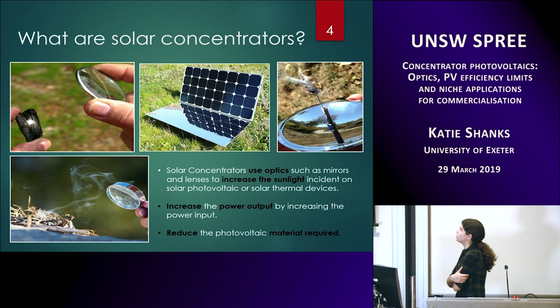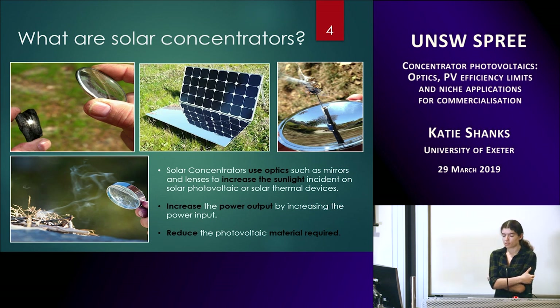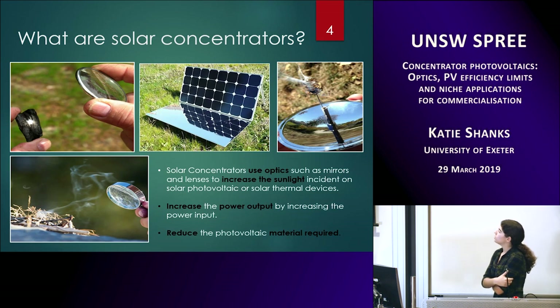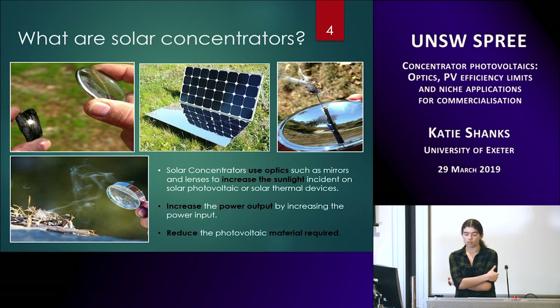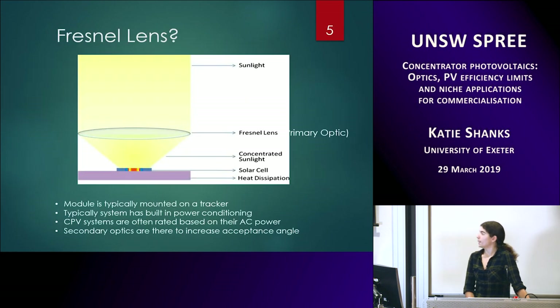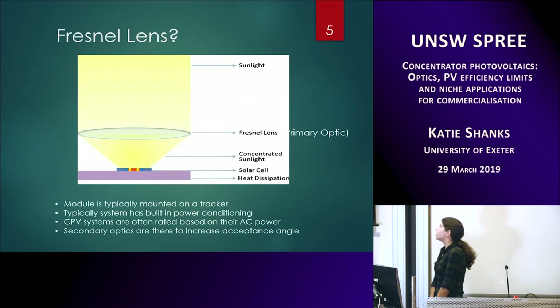A very simple description of solar concentrators: they are optics plus solar panels or solar cells. You can think of them simply as a magnifying glass or a curved mirror — you just have a solar cell in the focal area, or a thermal heating element to use the thermal energy. They can be very simple designs. The simplest example is a solar panel with a mirror next to it — anything that increases the sunlight onto the solar cells.